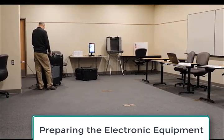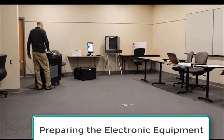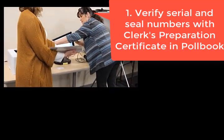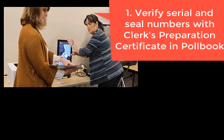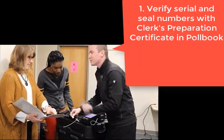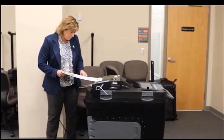Preparing the electronic equipment for use. There are three types of voting equipment used throughout the state. Please consult the appropriate manuals for detailed opening instructions. When preparing the tabulator and voter assist terminal for use, the following must be completed. First, verify the serial and seal numbers on the equipment with the clerk's preparation certificate on the front of the poll book. When completing this step, you are ensuring nothing has happened to the equipment since the Election Commission completed the public accuracy test. Second, complete all preparation steps required of the equipment. If any issues are encountered, contact your local clerk immediately.